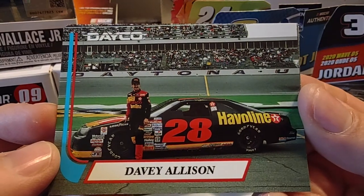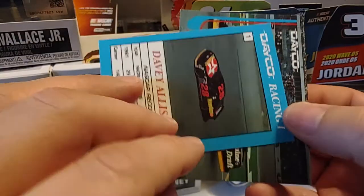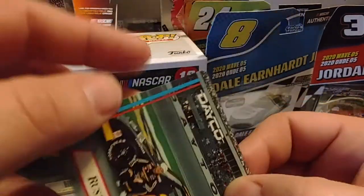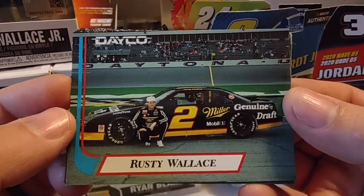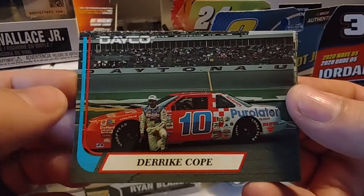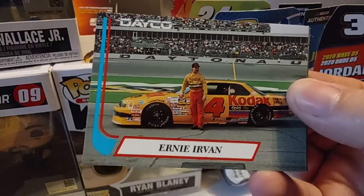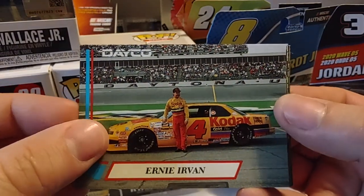I have a Davey Allison here — of course he won the Daytona 500 in 1992. The backs of the cards have a little bit of information on the 1991 season, their career, and another picture of their car on track. Rusty Wallace in the famous No. 2 Miller Genuine Draft Pontiac for Roger Penske. Derek Cope, who had won the Daytona 500 two years prior in the Purelator Chevrolet for Bob Witkin Racing — he also won at Dover in 1990. And we have Ernie Irvan, who at the time was the defending Daytona 500 winner for Morgan McClure Motorsports.